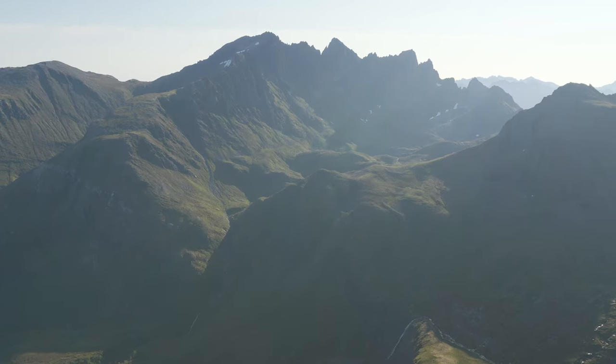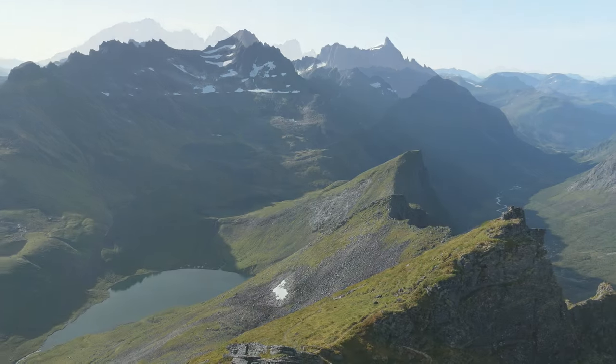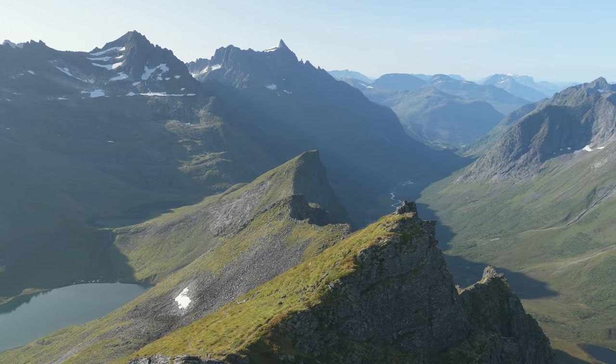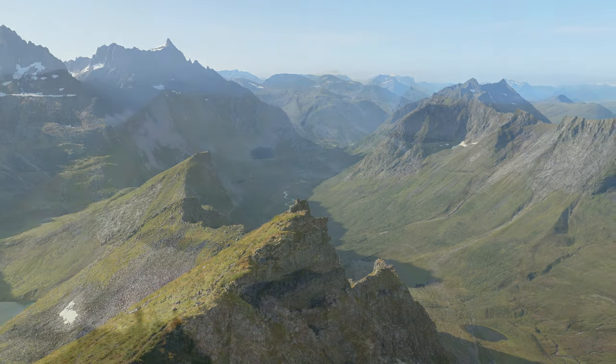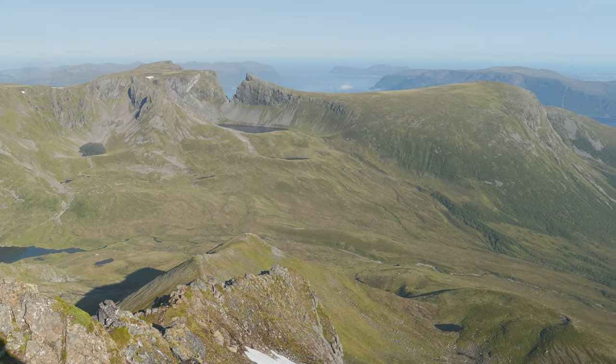Take a moment to savor this achievement and capture some unforgettable memories. Now it's time to relax and enjoy a well-deserved break. Unpack your snacks, hydrate, and take in the serene beauty of the mountains. This is the perfect spot for some reflection and appreciation of nature's wonders.